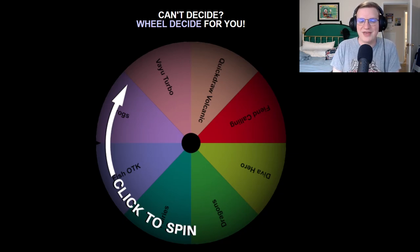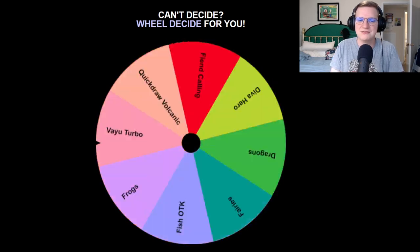On here we've got 8 different decks with 8 disparate strategies. Frogs makes use of the fact that Substitode is at 3. There's no Ronin Toden, but it's still very good for Monarch strategies. Vayu Turbo uses Blackwing Vayu to make Blackwing Synchros — it was splashed in Blackwing at the time, but never the center of its own deck. Quickdraw Volcanic sends Volcanic Shell to the graveyard instead of plants. Fiend Calling plays Puppet Master unironically, aiming to use 5Ds monsters to make Dark Gaia. Diva Hero is the one I'm hard rolling for. Dragons uses a bunch of recruiters that end on Koaki Meiru Draco, a very powerful anti-meta card. Fairies plays Crystia and Dimensional Alchemist. Fish OTK plays Deep Sea King Coelacanth, and I'm a little practiced with that one.